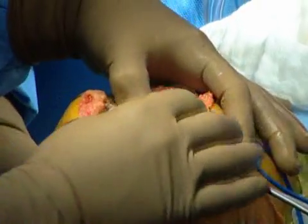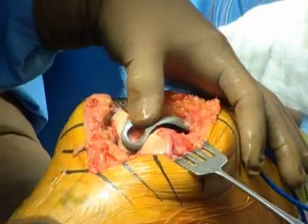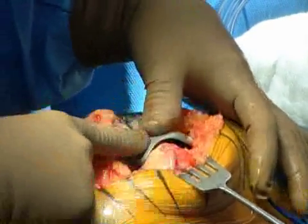The reason I have a patellofemoral joint replacement instead of a total knee — I think the main reason is if the rest of your joint is healthy, it doesn't make sense to get rid of it. So it allows for the ability to preserve your normal anatomy.